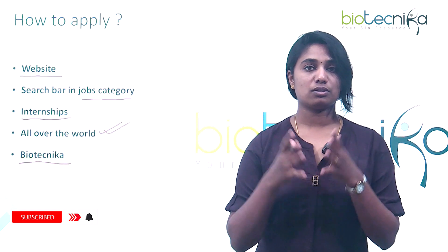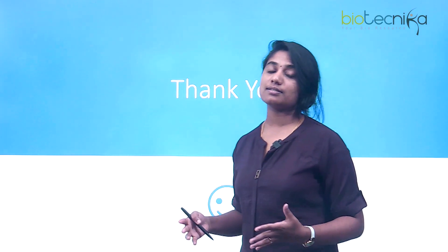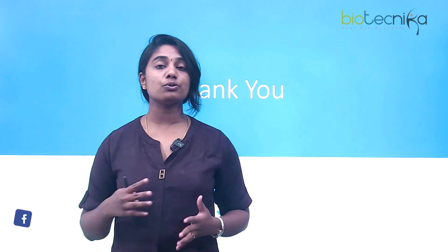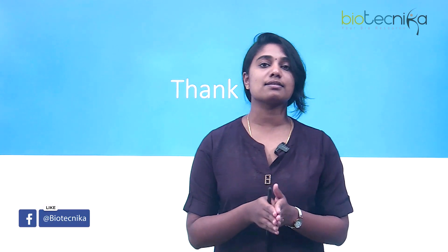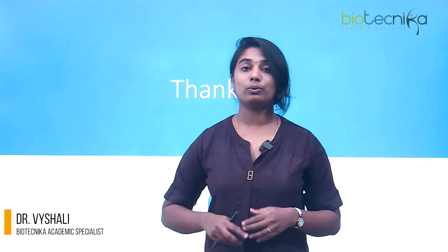I hope this discussion was super helpful for those of you looking to do an internship in life sciences at Coca-Cola. If you have any doubts or additional points to discuss, let us know in the comments below. Thank you so much and see you in the next video.